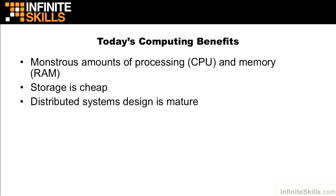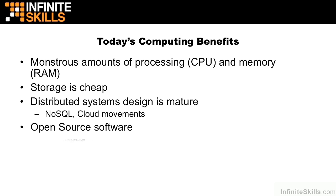We're also standing on the backs of giants with regards to distributed systems design. We have the NoSQL and cloud movements that have contributed heavily to this, and we have systems that are now very redundant and fault-tolerant. We also have open-source software, and the open-source movement started about 20 years ago. It's very mature, with many of the major products we see out there in the form of open-source.